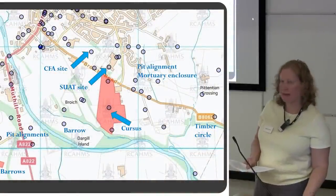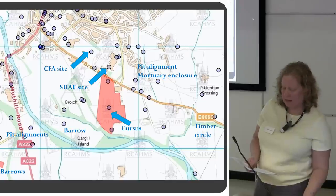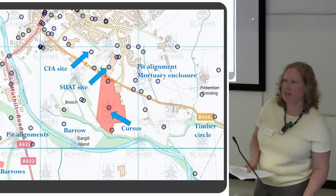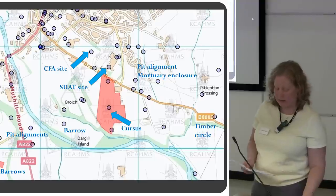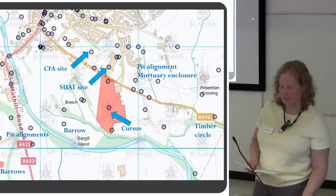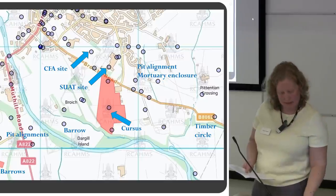Just to put it into context: we've got the CFA site right next door under the Strathland Community Campus. SUAT did an excavation in 2007 of part of the Broyer cursus, and the scheduled monument contains the majority of the cursus. There are all kinds of Neolithic ritual and funerary monuments in the vicinity. This part of Crieff was clearly an important centre for ritual and funerary activity over many hundreds of years. It's even possible that the Neolithic cursus was still visible in the landscape during the Bronze Age, attracting burial activity because of that.